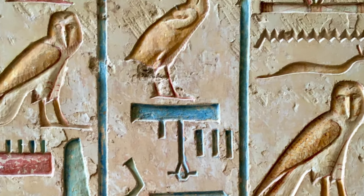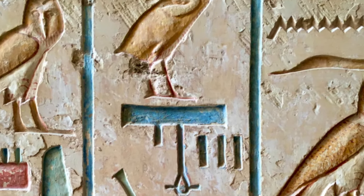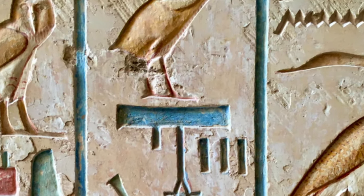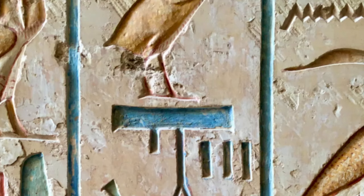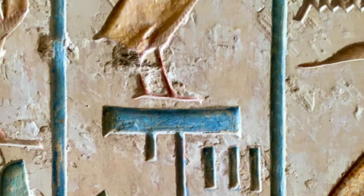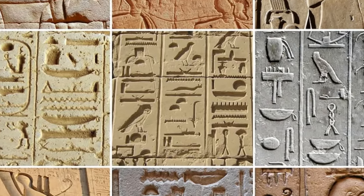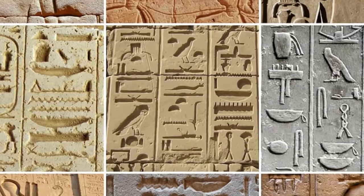The Great Pyramid holds hidden chambers and compartments that continue to baffle researchers and explorers. Among these secrets are the perplexing Queen's Chamber shafts. The purpose of these narrow passageways remains a mystery. Some theories suggest they were intended as ventilation shafts, while others propose they held symbolic or ritualistic significance.